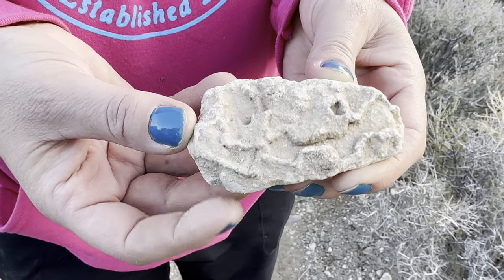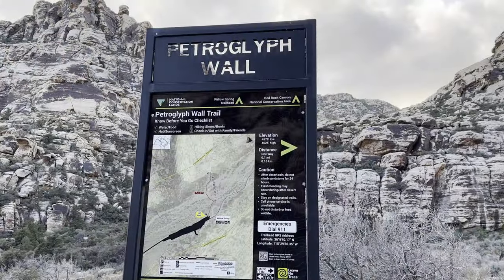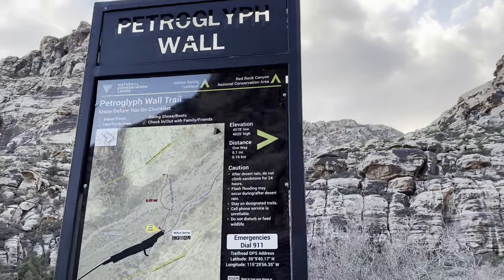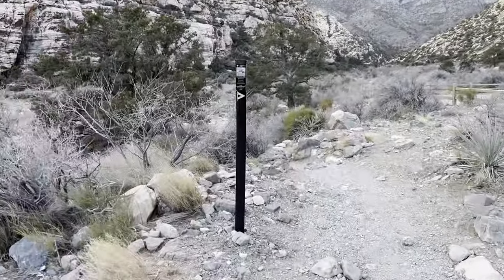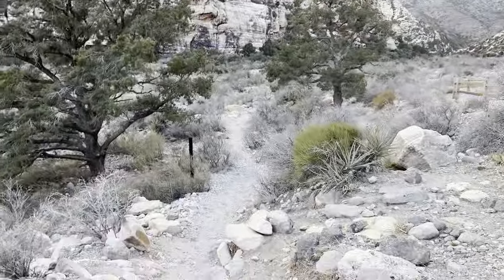We're going to go see the petroglyph wall — it is 0.1 mile, so that's basically nothing. We'll go down this little trail and it should be right over here.